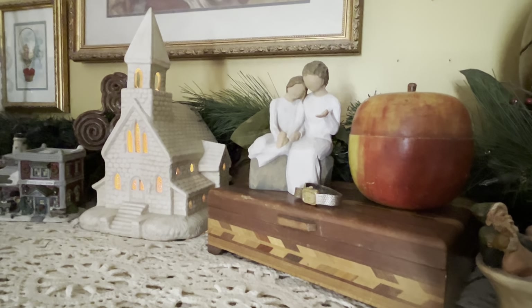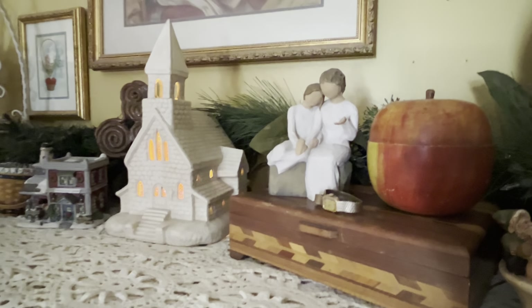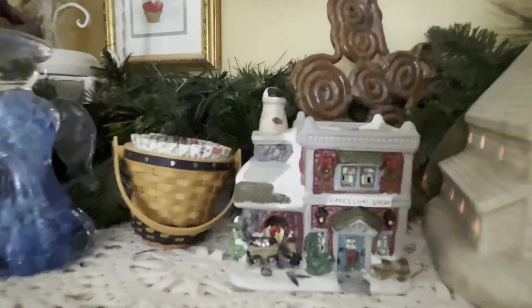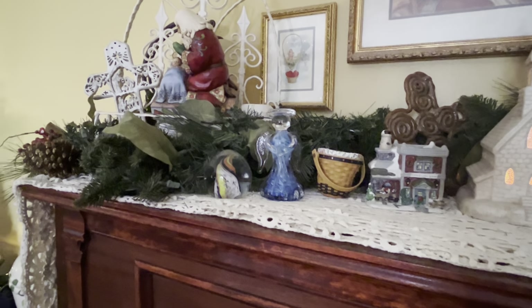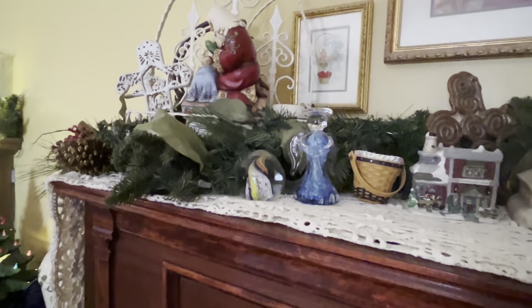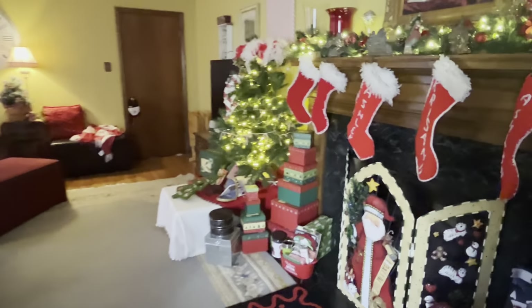The willow tree sitting there — my daughter Ashlyn gave that to me in memory of my grandmother. It's supposed to represent a grandmother and a granddaughter talking. And over here, zoom in on this — this is a little coal shop. My grandfather was a coal miner, so I love that little village. The angel is from my maternal grandmother who just passed away in 2020. Sorry y'all — I didn't know I'd get emotional talking about all this stuff. The paperweight is a glass paperweight from my grands, the one that had the Christmas tree.